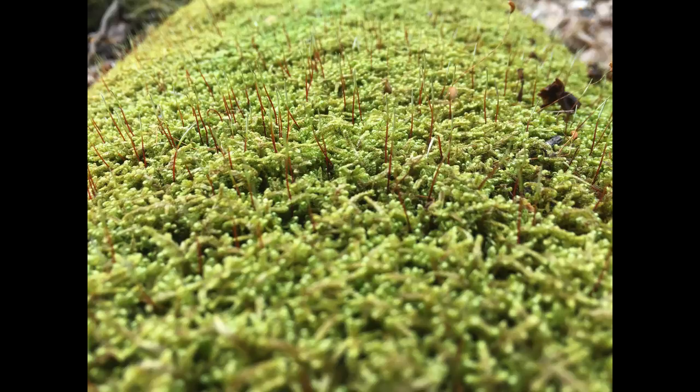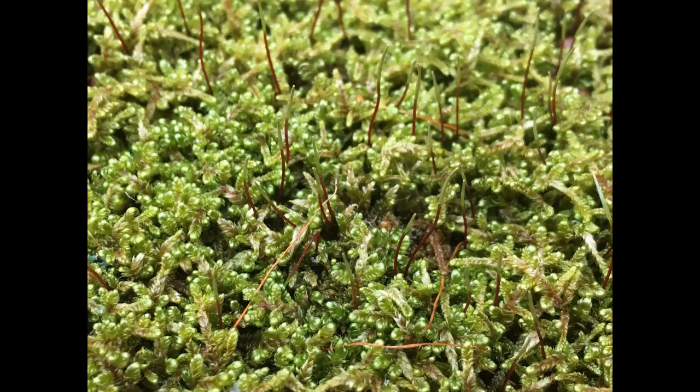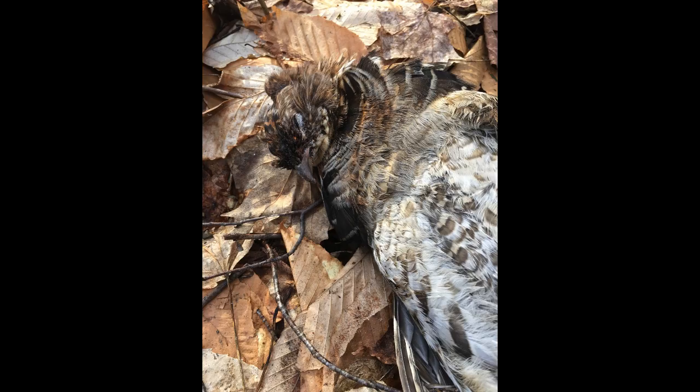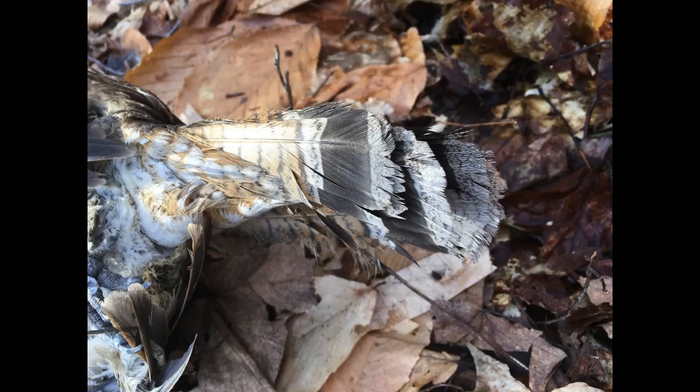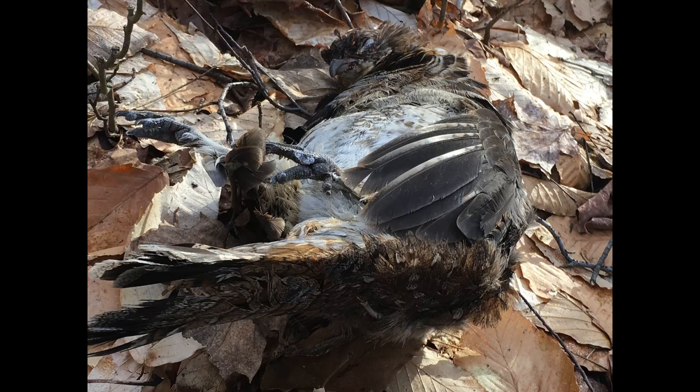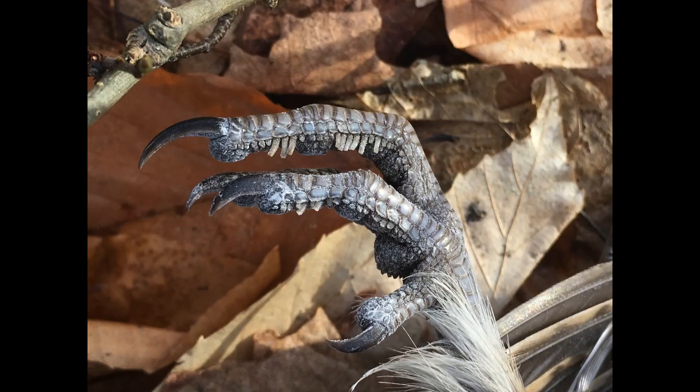Since the snow's melted, the moss has been thriving. It should continue to do so until the heat of summer dries it out. Toward the end of the week, we received a call about a grouse that had been hit by a car. We attempted a rescue, but the damage was too great and the grouse did not survive. We put it in the woods so an animal could scavenge an easy meal. It was interesting to see the pectinations — these little parallel flaps that facilitate its ability to walk on snow.